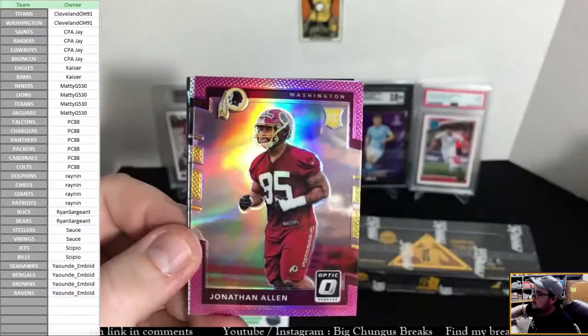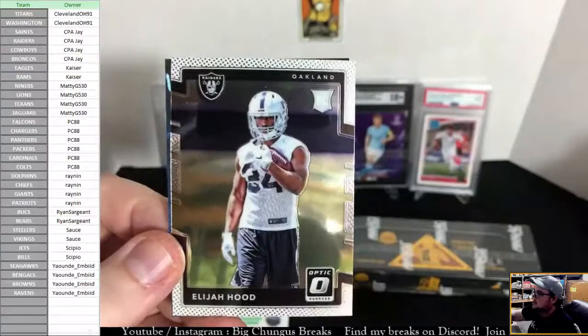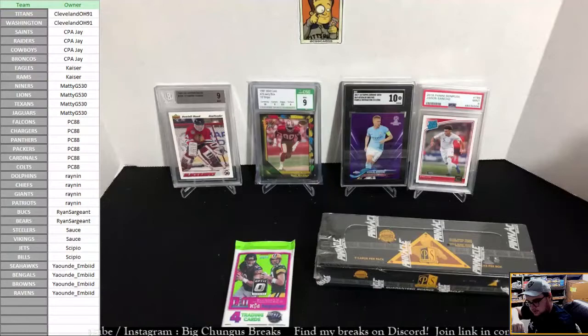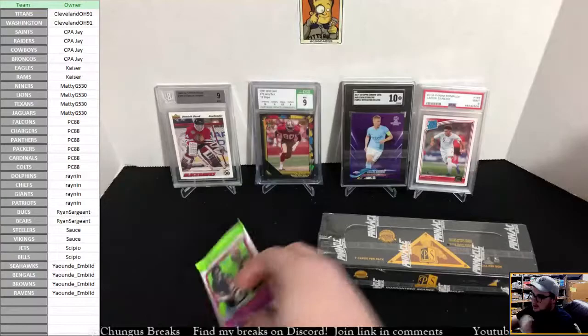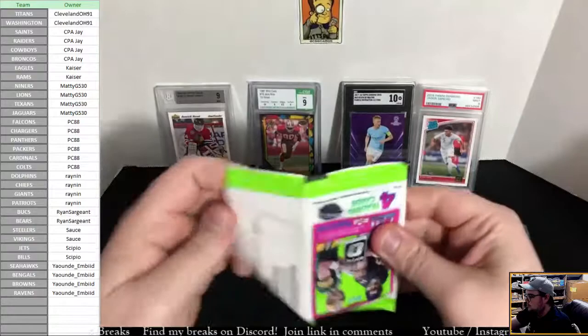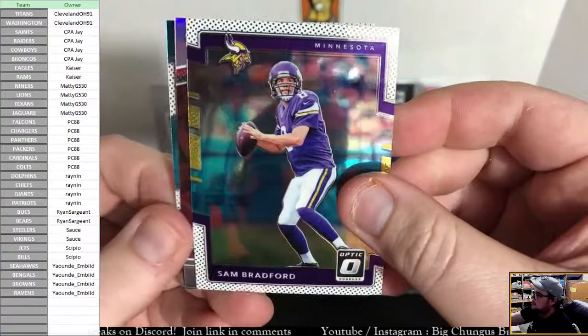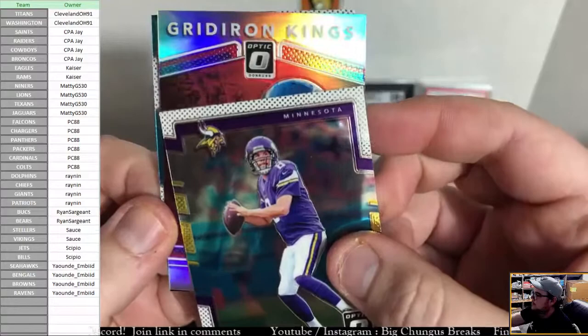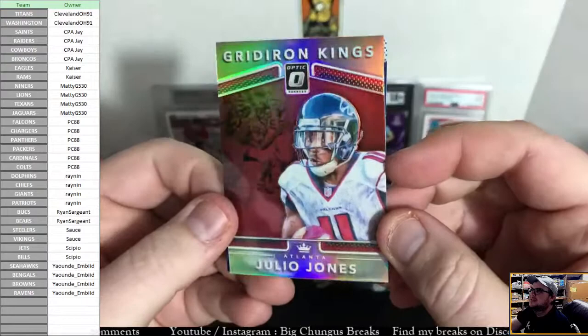Miranda Marshall. Big Ben, a pink Jonathan Allen — pink Jonathan Allen for Washington. And Elijah Hood for the Raiders. Last pack, last chance. One of the 2017 — Richard Sherman, Sam Bradford, Sam Bradford Gridiron Kings. Julio Jones Falcons Gridiron Kings Hollow Julio.